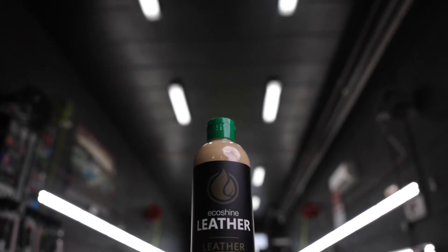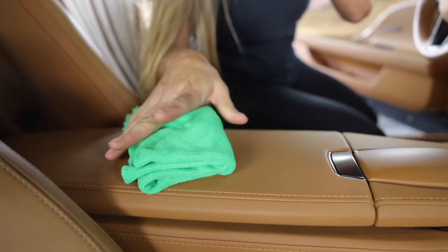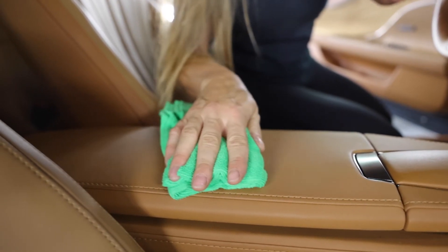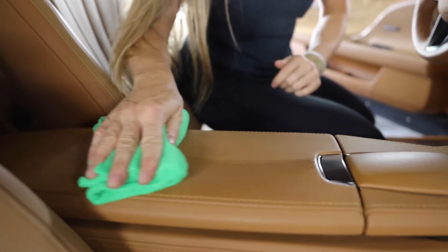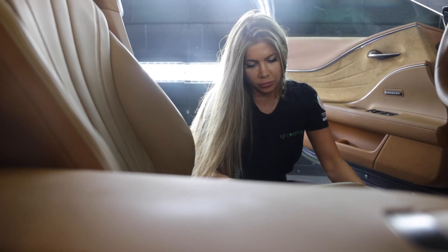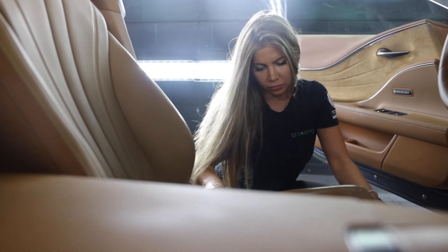IGL EcoShine Leather is a natural lanolin, zero VOC leather conditioner for treated leathers. Our bio-based formula contains plant-based emollients and conditioning agents. Leathers are left looking rich and re-nourished after the application. You can use this on all treated leather surfaces — not suitable for suede and untreated leathers.